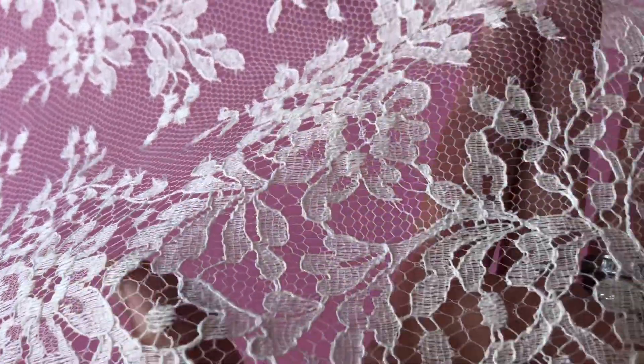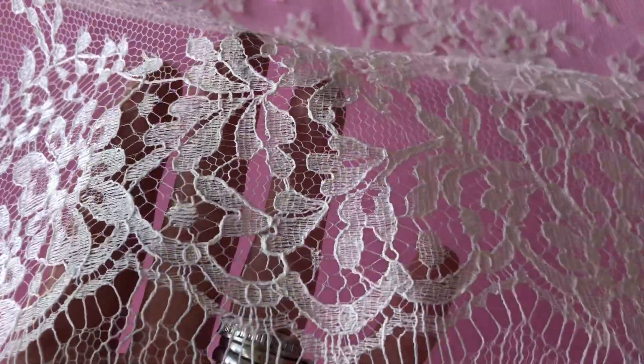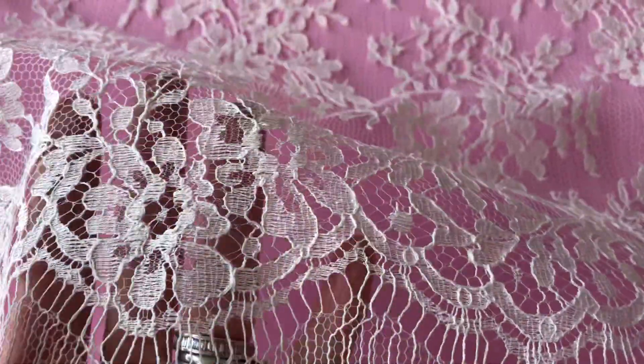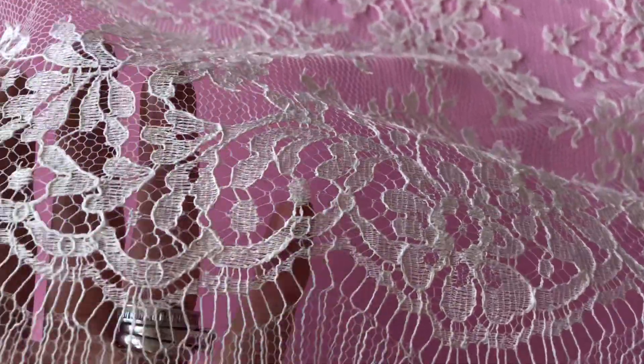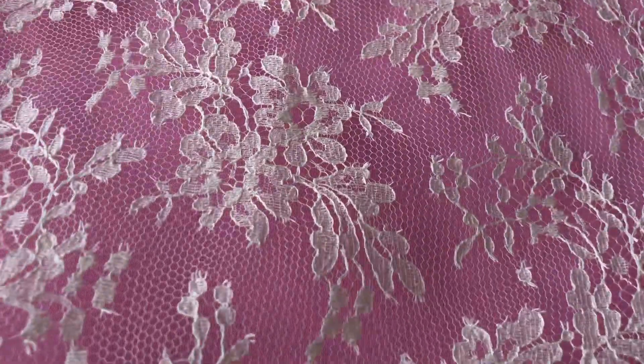We can provide it to a designated length or cut length, or if you want to have a sample just get in touch on the website or give us a ring. We'll pop you a sample in the post, and you can ask us any questions about Davina or any of our other laces. We look forward to hearing from you.